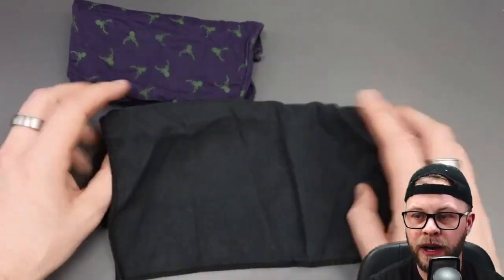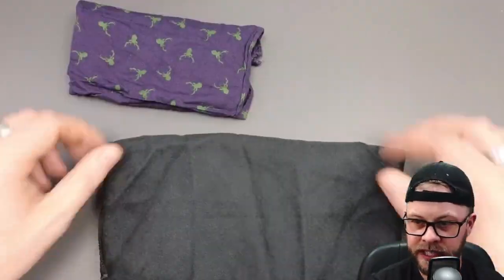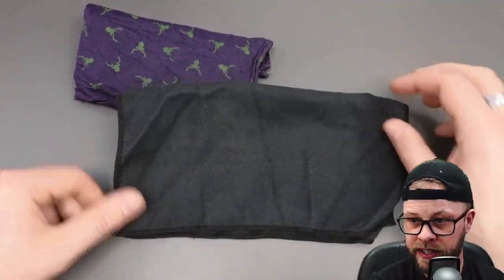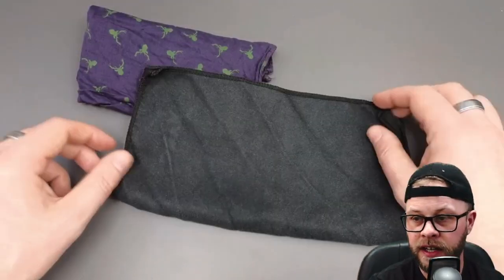Next up, we have the microfiber sweat-absorbent hanky from Drykey — that rhymed, didn't it? These come in a five pack, available on Amazon. I'm going to put some links in the description so you can have a look for yourself. They've got 2,500 reviews on Amazon, four out of five stars.